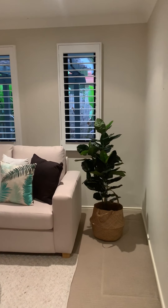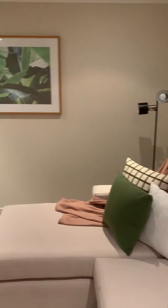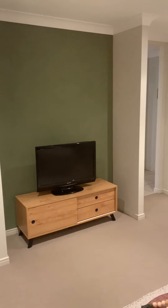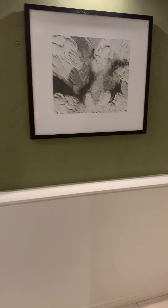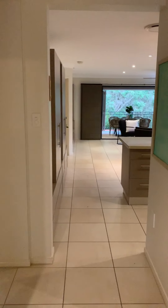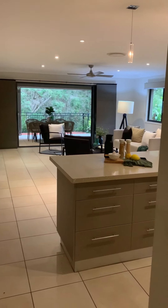To the right we have this home theatre or lounge room. For those of you looking for a fourth bedroom, this would be a perfect space — leave one of those doors, create a built-in cupboard in the middle, and perhaps more storage from the other side. Perfect as it is, of course.